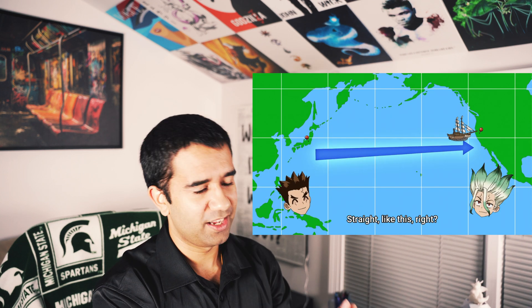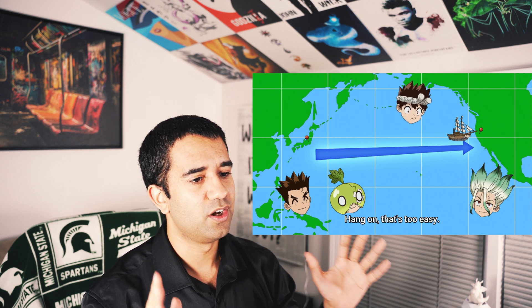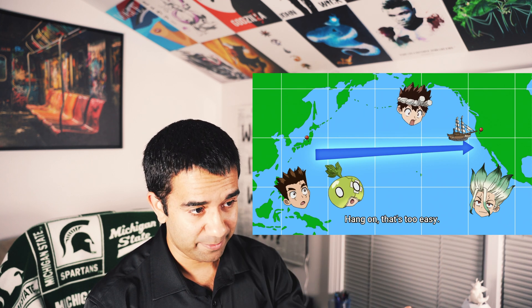A run line in navigation is also called a loxodrome, which is a way cooler name. It shows the path with a constant azimuth, meaning it shows the path of all the meridians of longitude at the same angle. The run line method would be the same distance as Senku's if the earth was flat.